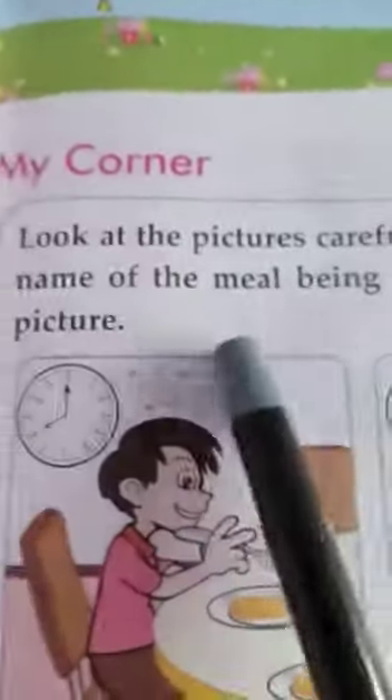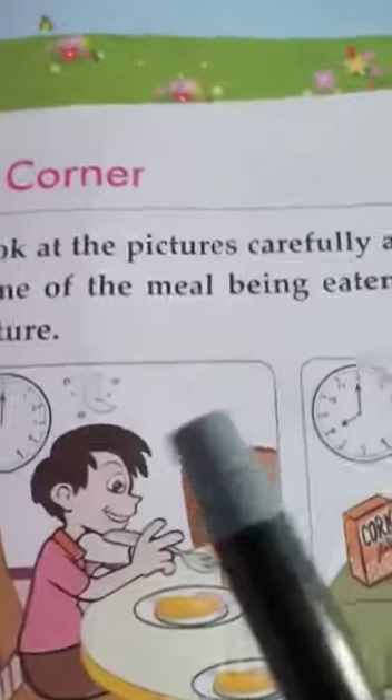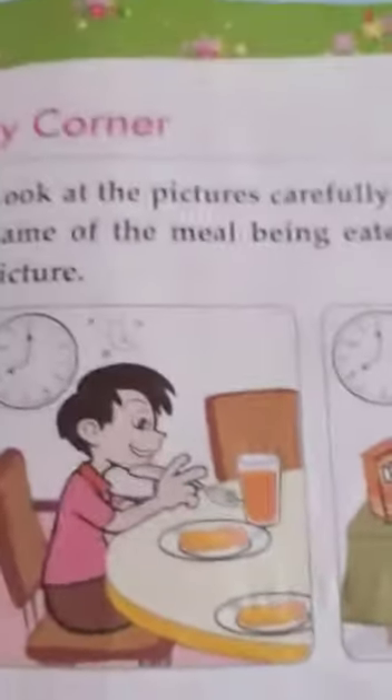Now this is my corner. Look at the pictures carefully and write the name of the meal being eaten below each picture. You have to write the name of the meal below each picture. We eat three meals a day, so you look at the time and look at the sky as well to find out which meal it is.